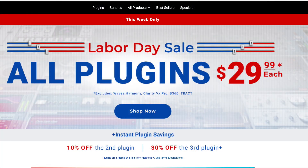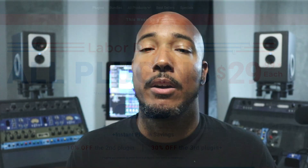And lastly, by no surprise, Waves is having an all-plugins $29 sale for Labor Day. This does exclude Harmony, the Clarity VX Pro, and I think one more. But what's interesting is this now makes Abbey Road 3 available for $29 — I've just never seen it at that price. It's always been excluded from those $29 sales that Waves does, so it's interesting to see Abbey Road 3 now down to $29.